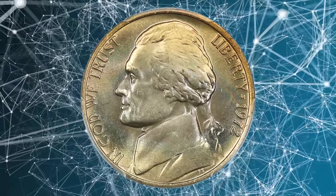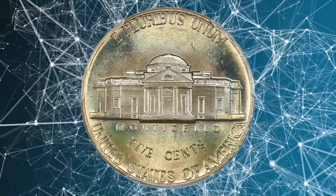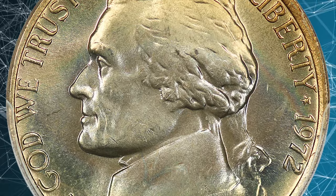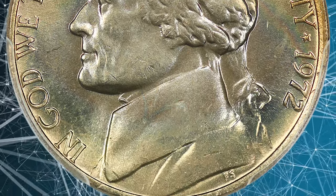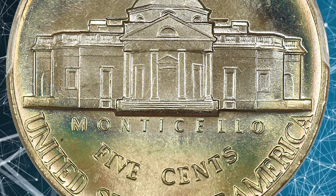According to the NGC price guide, as of December 2023, a Jefferson Nickel from 1972 in circulated condition is worth between 10 cents and 20 cents. However, on the open market, 1972 nickels in pristine uncirculated condition sell for as much as $150.